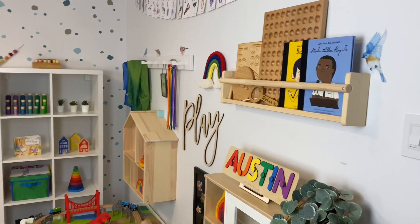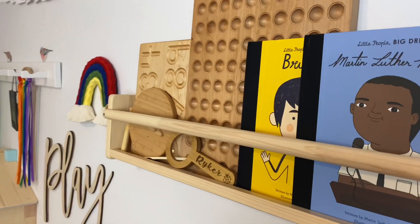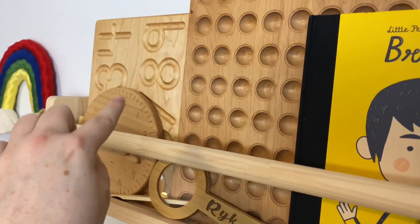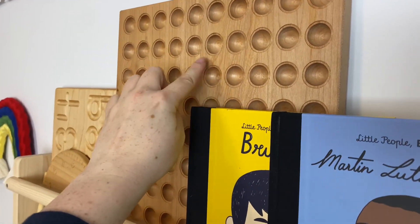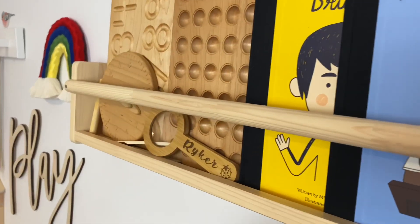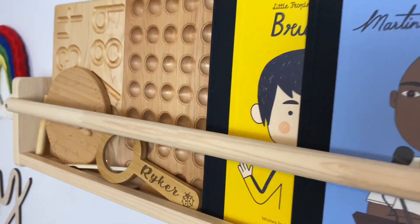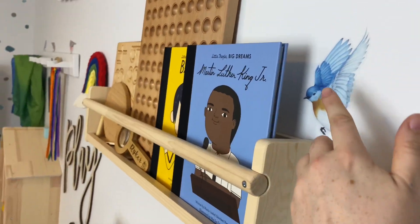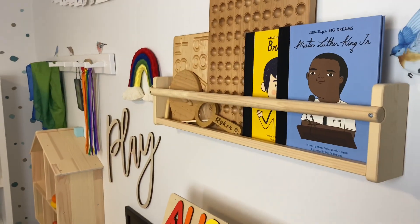We'll start with this wall first. I have this IKEA Flissat shelf with a numbers tracing board and a clock — both from Treasures from Jennifer. This 100 board with the little coin rings is from Modern Imaginations. This beautiful magnifying glass is from Treefort Toys, a couple of our favorite books, and these beautiful wall decals from Amazon, which are linked as well.